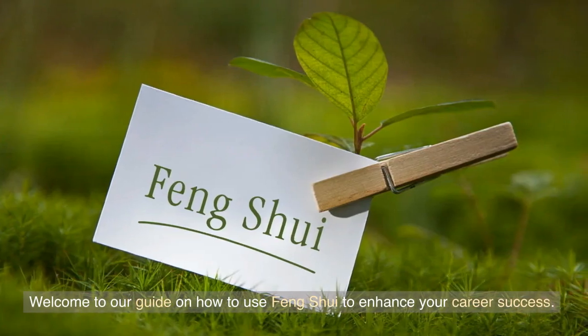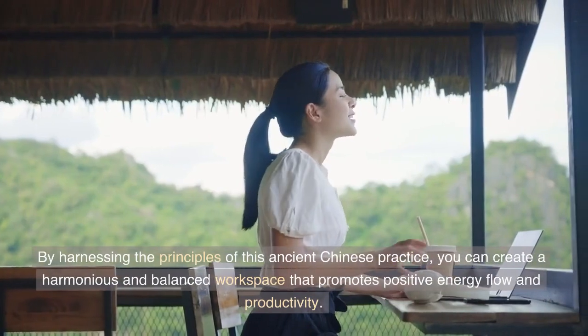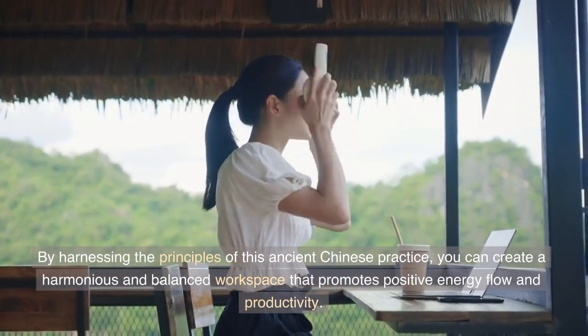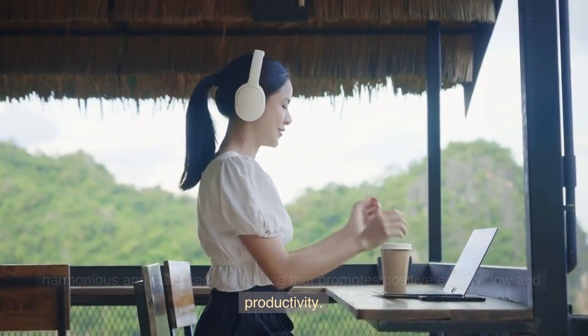Welcome to our guide on how to use feng shui to enhance your career success. By harnessing the principles of this ancient Chinese practice, you can create a harmonious and balanced workspace that promotes positive energy flow and productivity.